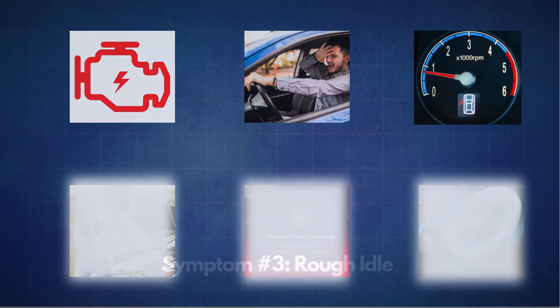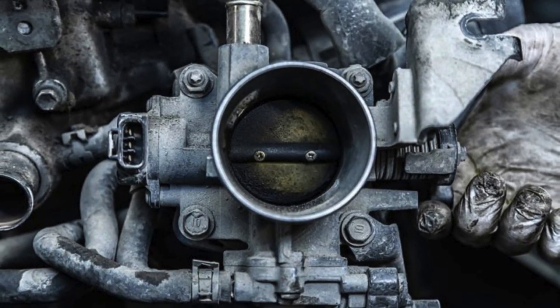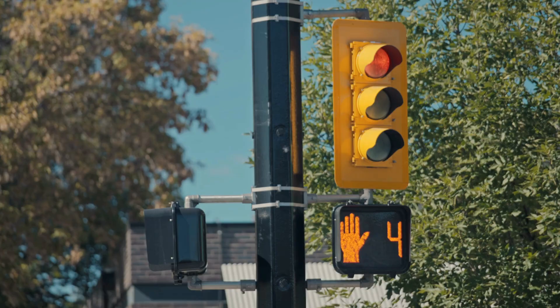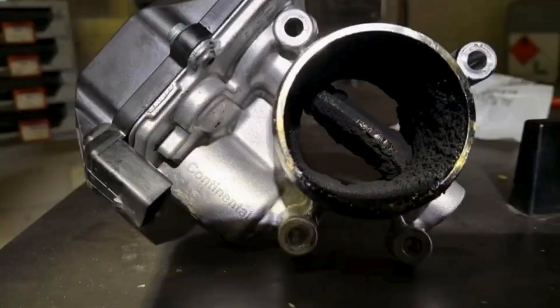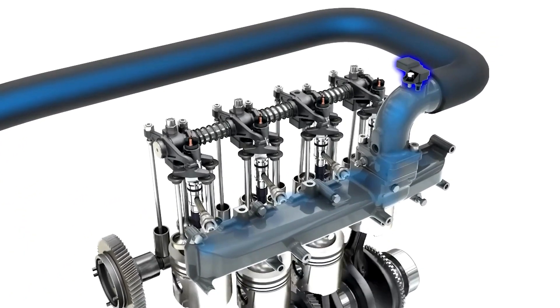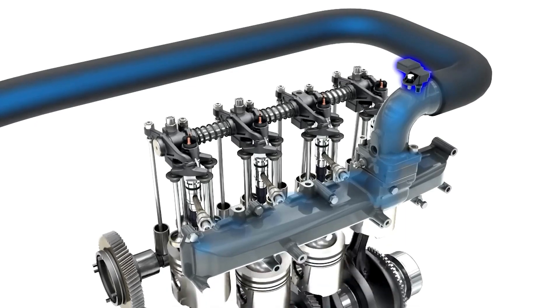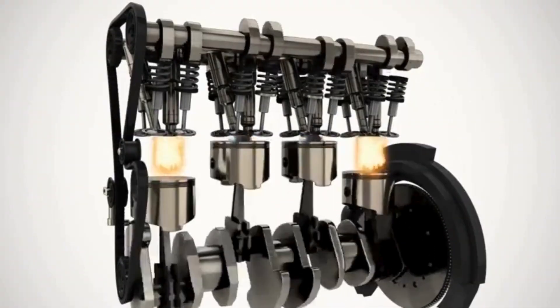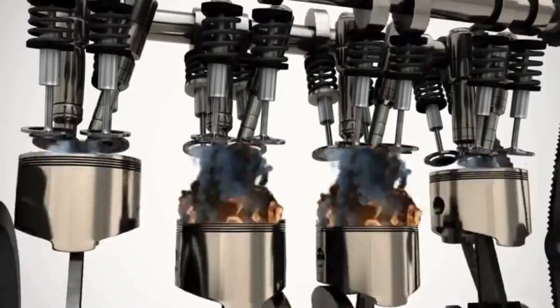The third symptom is a rough idle. In the early stages of a failing throttle body, you might notice your vehicle shaking or vibrating when it's in a stopped position, like at a traffic light. This rough idle occurs because dirt and carbon buildup around the throttle plate prevent the proper amount of air from entering the engine. As a result, the air-fuel mixture gets thrown off balance, leading to an unstable idle. This can also cause misfires since the engine isn't getting the correct air-fuel mixture, affecting combustion.